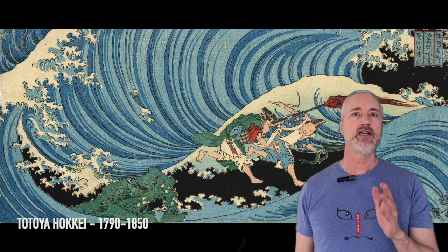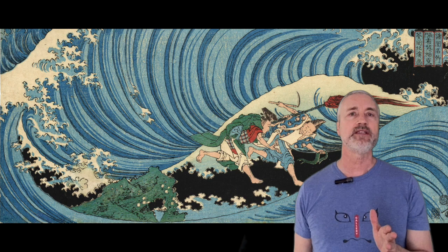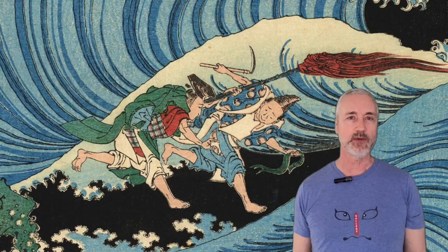First on the list, we have Totoya Hokei with Nagato Mekari Shinji, or the Seaweed Gathering Ritual at Nagato, from the series Shokoku Meisho, or Famous Places in the Provinces. Hokei was one of Hokusai's first and best known students. It's a very imaginative and energetic composition, with two men — one with a torch — running out amongst the waves to gather seaweed. It sold for an even $100,000 in 2021.